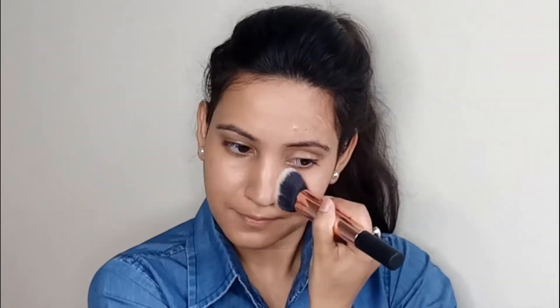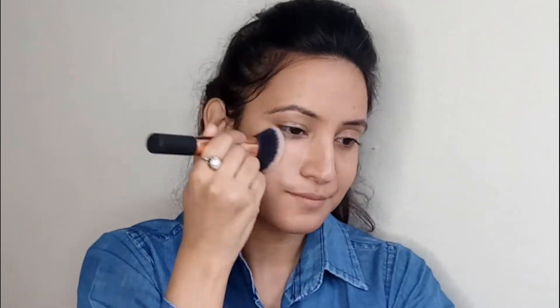Using my go-to Fit Me Foundation, I'm going to apply a very thin layer because on a daily basis we don't need high coverage, and this foundation has sheer to medium coverage that can be used for daily wear.